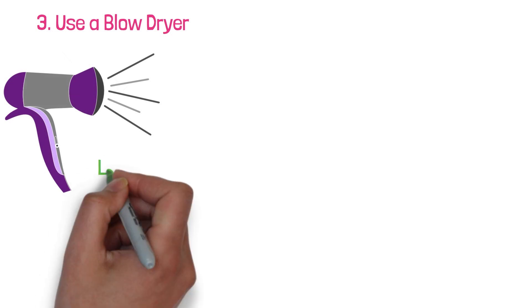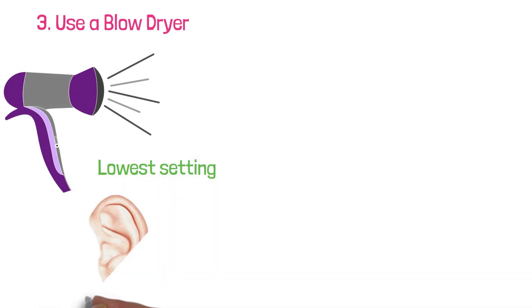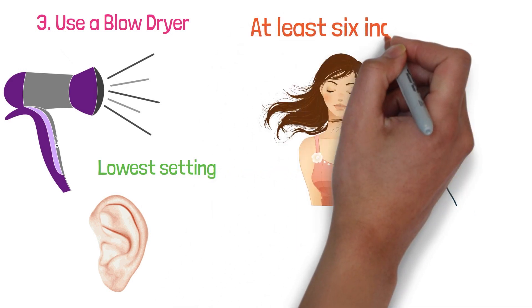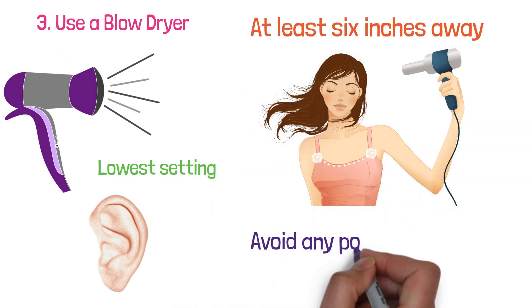3. Use a blow dryer. Using a blow dryer on the lowest setting can help to evaporate the water out of your ear. Make sure to keep the dryer at least 6 inches away from your ear to avoid any potential damage.